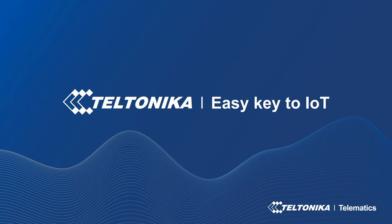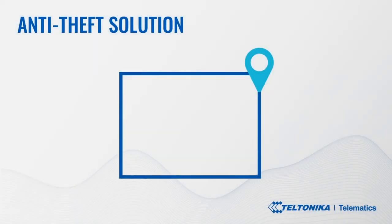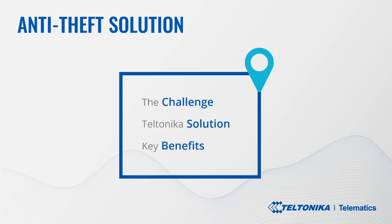Good day to you! Today we will go through the use case called anti-theft solution for delivery services. Throughout this video you will learn about the stolen packages and delivery van thefts challenge many courier companies are facing, Teltonika's solution to it, and the key benefits.